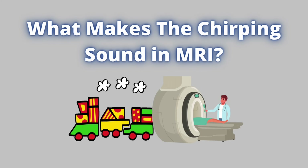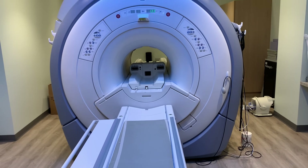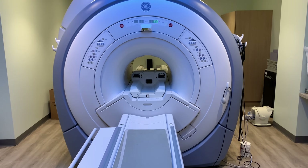So what actually makes the chirping sound in MRI scans? If we slow down the audio, we can hear two distinct sounds coming from the cold head compressor assembly.